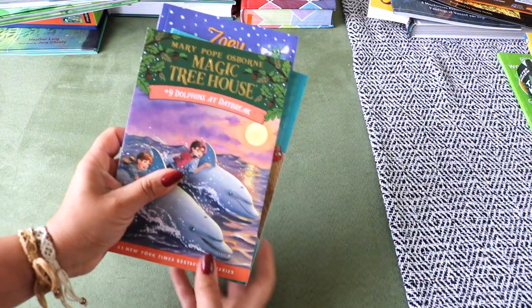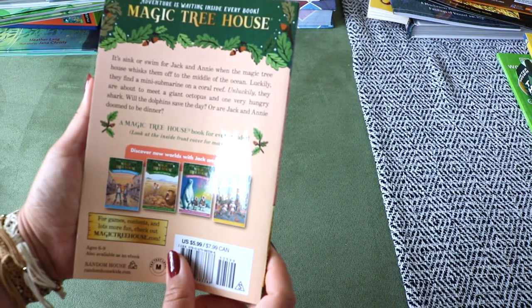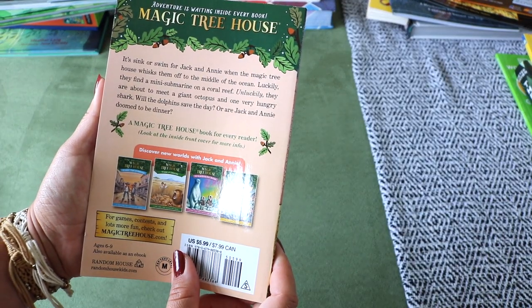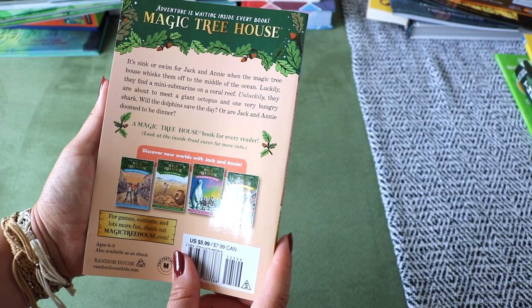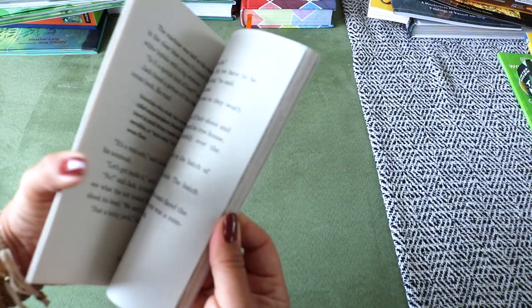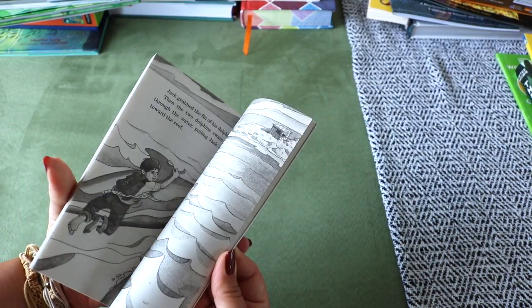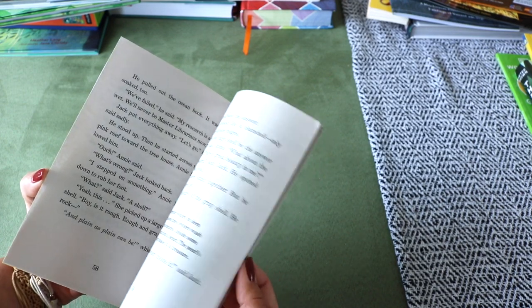Now for my Bella who just turned eight. Let's start with independent readers. I've heard so much about the Magic Treehouse series and finally decided to give it a go. Though the reading level might be a bit easy for her, that's okay — it will build her reading confidence. This title is number nine, Dolphins at Daybreak, for her to read during an ocean unit study.